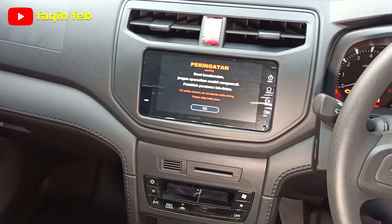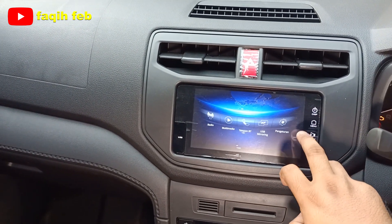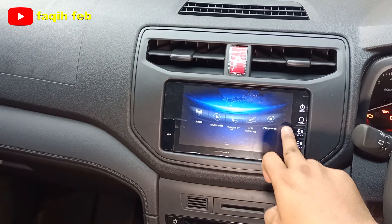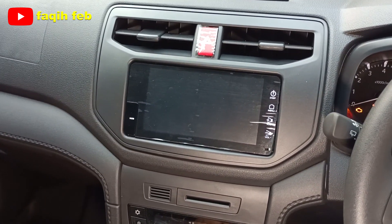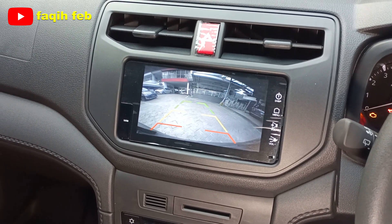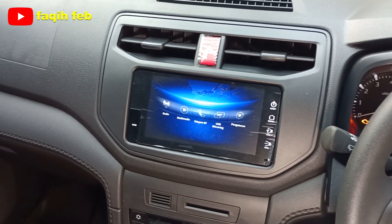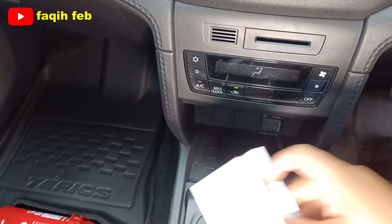Head unit layar dilengkapi fitur smartphone connection, radio, multimedia, bluetooth telepon, USB mirroring. Kamera mundurnya seperti ini — varian tipe X ADS sudah ada kamera mundur, kalau X standar belum ada. Di bagian bawahnya ada AC digital.